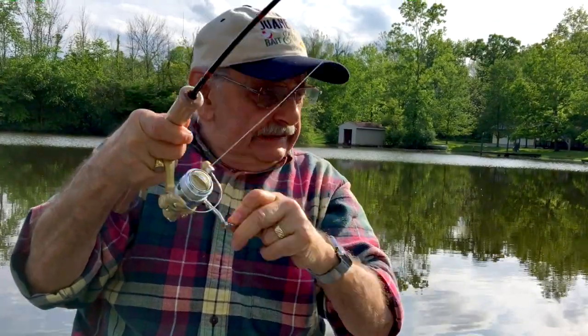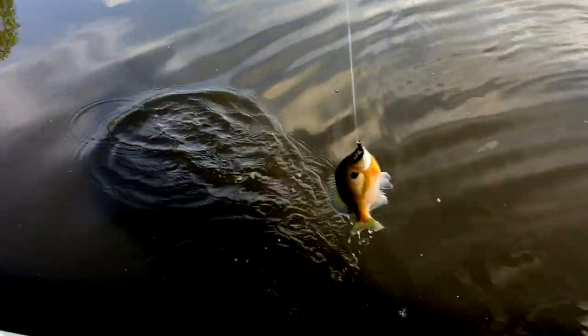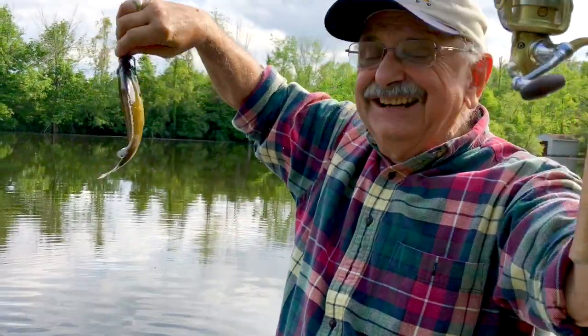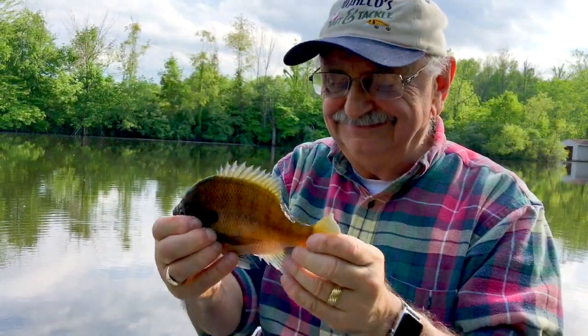Immediately! Wow — whoa! A beauty. Oh, I love it. All right.